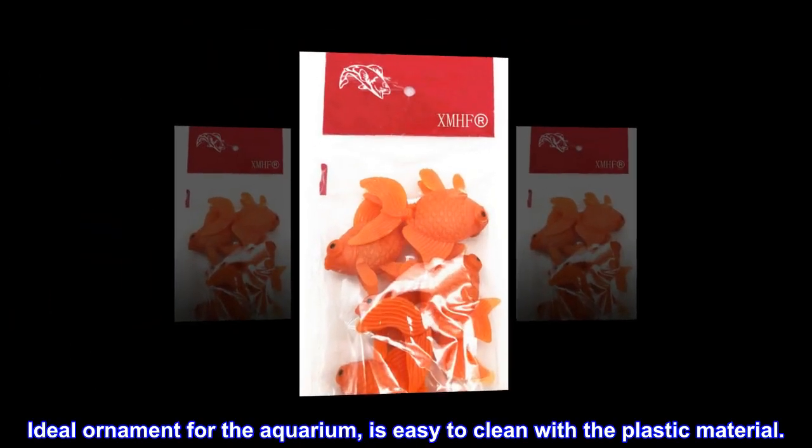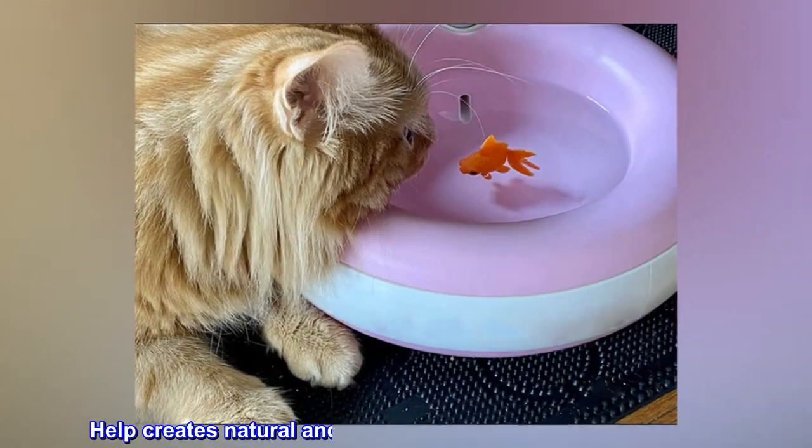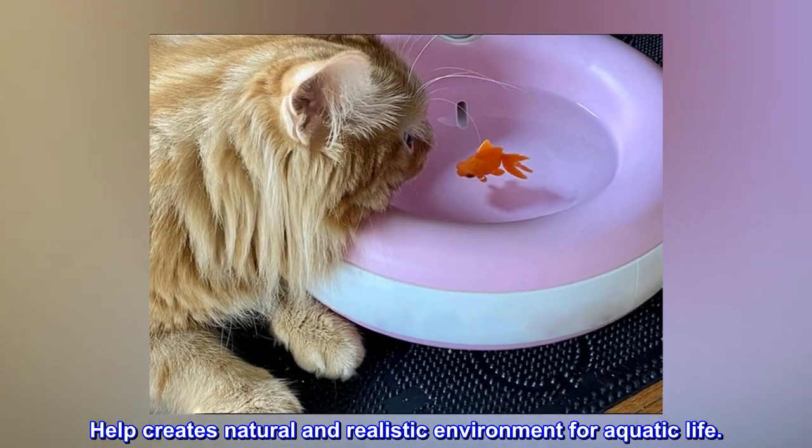An ideal ornament for the aquarium, it is easy to clean with the plastic material. It helps create a natural and realistic environment for aquatic life.